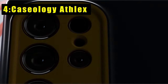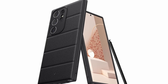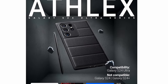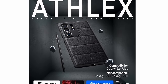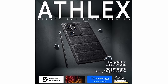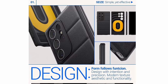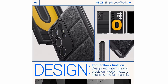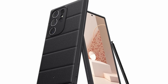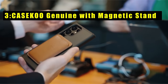At number 4 is the Caseology Athlex — a pinnacle of design and protection for your Galaxy S24 Ultra, designed in Irvine, California and crafted in South Korea. The dual-layer construction with an integrated drop-proof grip offers exceptional cushioning against impacts. Axe and line patterns on the back enhance contemporary aesthetics and provide an ergonomic grip. The case is certified with military-grade protection and supports wireless charging and screen protectors.